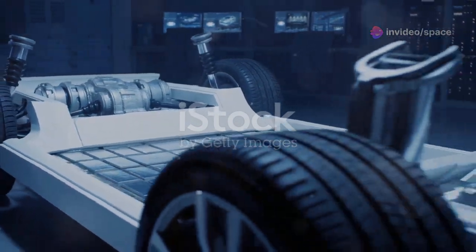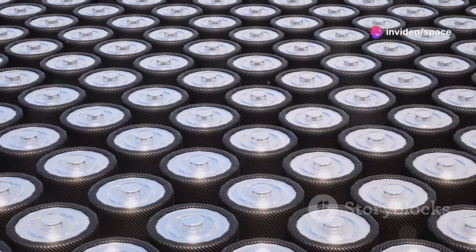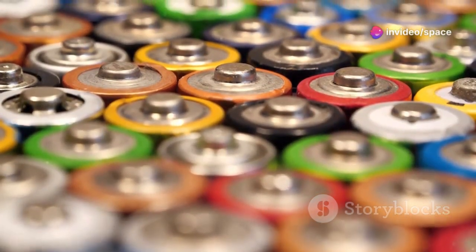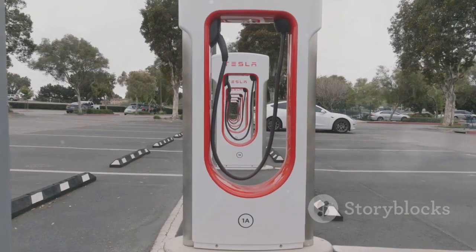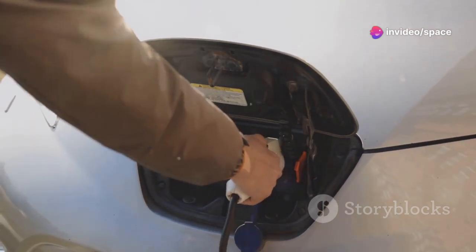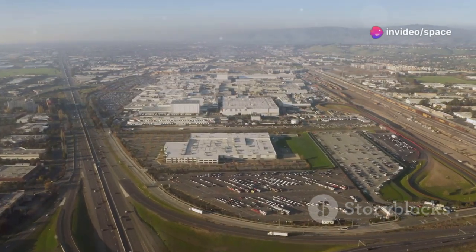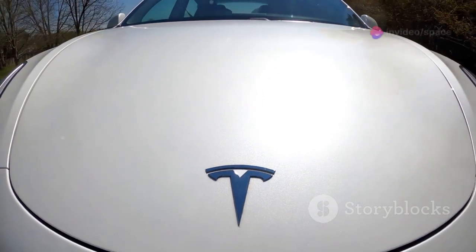Let's dive deeper into the heart of the Cybertruck 2.0 — the battery. Tesla has always been at the forefront of battery technology, and the Cybertruck 2.0 is going to showcase their most advanced innovation yet: the 4680 battery cell. This isn't just a minor upgrade — it's a game changer. The 4680 cells are physically larger and store more energy than Tesla's previous battery cells, meaning the Cybertruck 2.0 could have a range potentially exceeding 500 miles on a single charge. These cells also charge faster thanks to their innovative design and chemistry, meaning less time plugged in and more time on the road. Additionally, the 4680 cells are more sustainable to produce, with Tesla making significant strides in reducing the environmental impact of battery manufacturing.